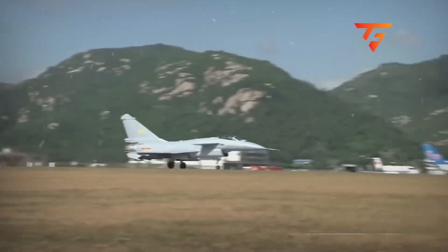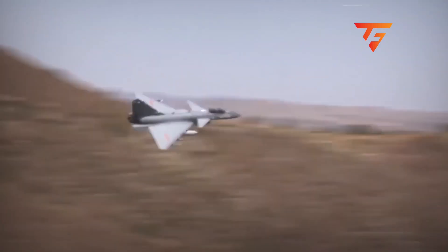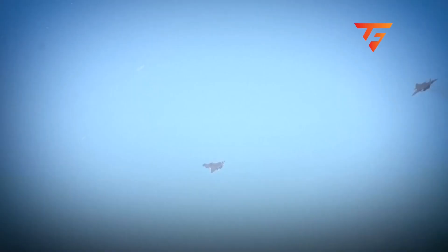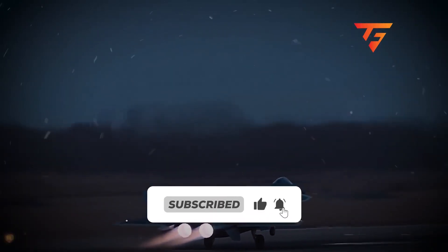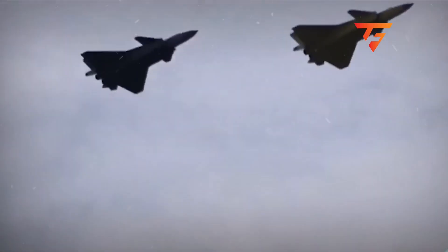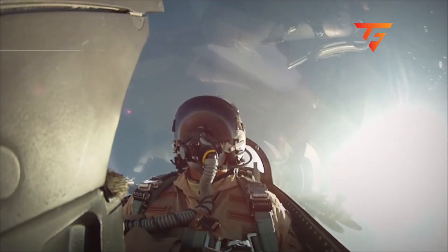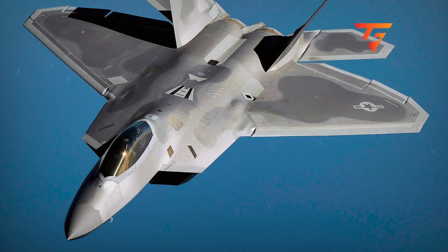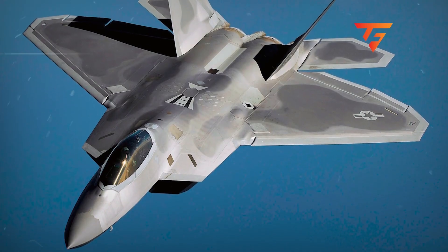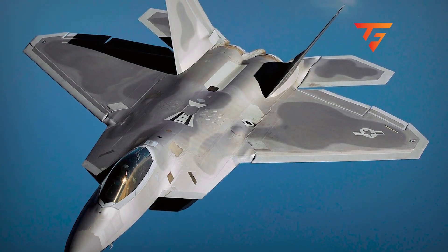So there you have it — the J-20's air show performance just exposed capabilities that change the entire calculus of Pacific air combat. Let me know in the comments: does that movable vertical tail technology give them a real advantage, or is the lack of an internal gun still a fatal flaw? The best way to support this channel is to watch the next video, where I break down how the J-20 actually stacks up against the F-22 in a simulated engagement.